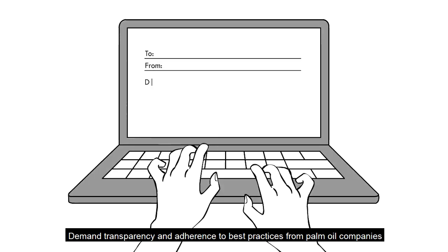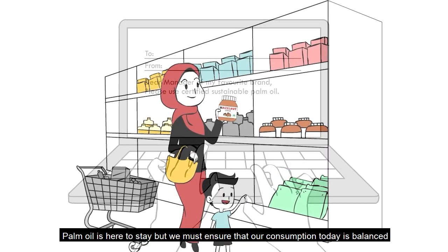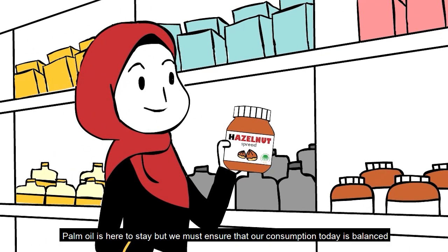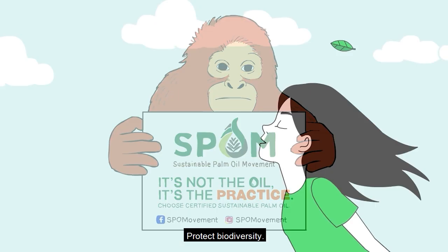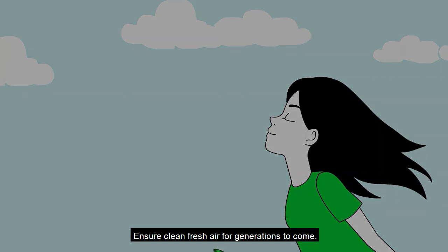Demand transparency and adherence to best practices from palm oil companies and the rest of the supply chain. Palm oil is here to stay, but we must ensure that our consumption today is balanced with safeguarding the environment and our own survival tomorrow. Remember, it's not the oil, it's the practice. Demand sustainable palm oil. Protect biodiversity. Ensure clean, fresh air for generations to come.